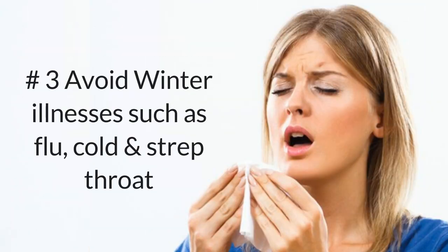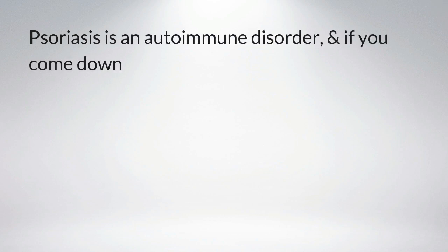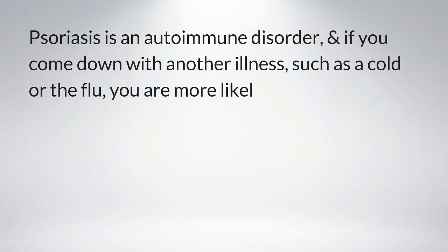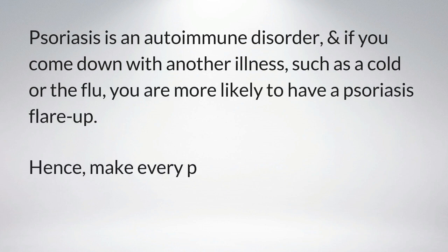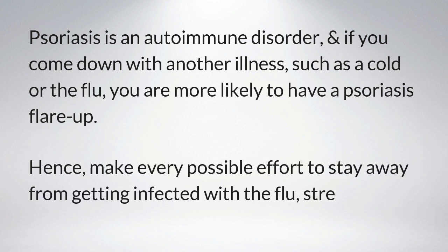Number three: avoid winter illnesses such as flu, cold, and strep throat. Psoriasis is an autoimmune disorder, and if you come down with another illness such as a cold or the flu, you are more likely to have a psoriasis flare-up. Hence, make every possible effort to stay away from getting infected with the flu, strep throat, or any other infection.